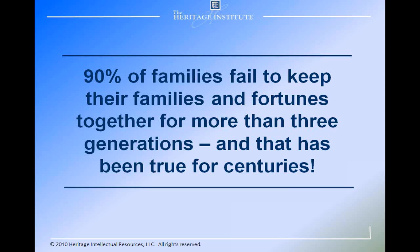Contemporary studies verify the quotes from the past and conclude that 90% of families failed to keep their families and their fortunes together for more than three generations. Those cases we talked about at the very beginning — where money hurt someone in the family, or the second and third generation that blew it all — they're not the exception to the rule. They are the rule.